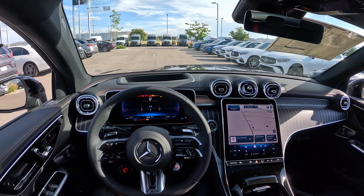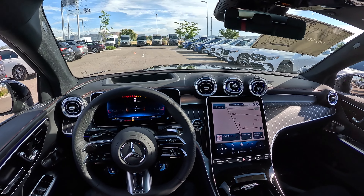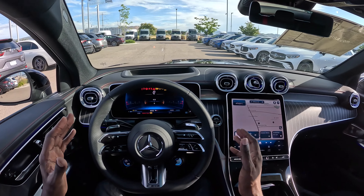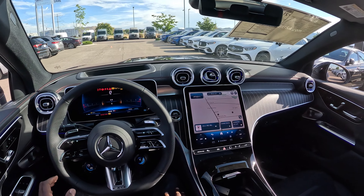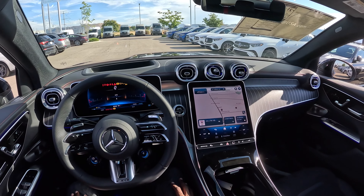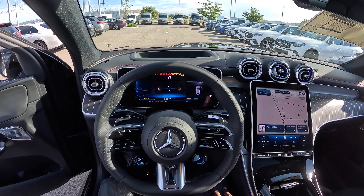Welcome back to another video. Today we have the 2024 Mercedes-AMG GLC 43 Coupe. This is an all-new GLC 43 Coupe. We'll go on a test drive, show you the exterior features, the interior, and sign off with a recap — pretty much what we are used to in the AMG and Mercedes lineup.